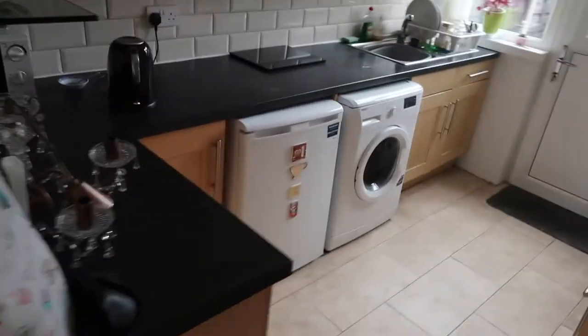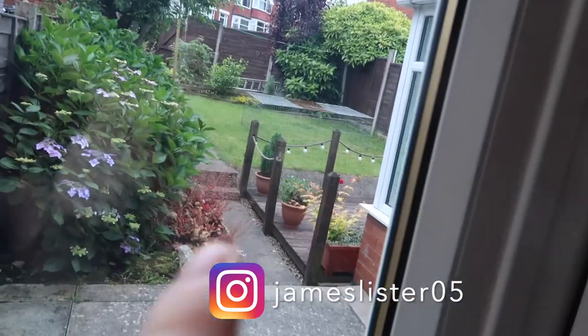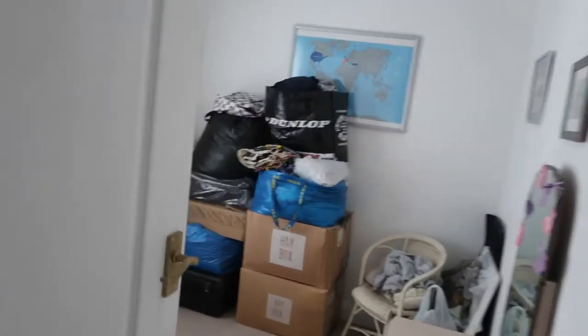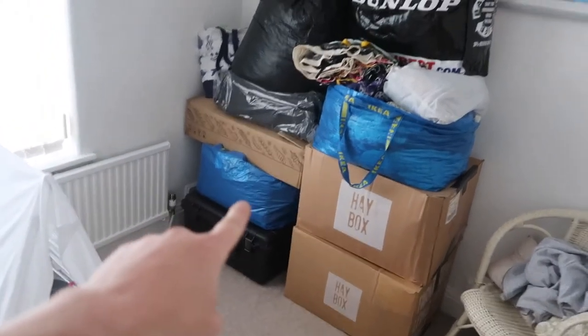As you can see in the kitchen, we're leaving all the white goods because we've got them, but it's pretty empty now. All these cupboards — we've cut the grass and dug up all the little plants from the garden because we want to put them in our new garden. That's going to be an interesting one.